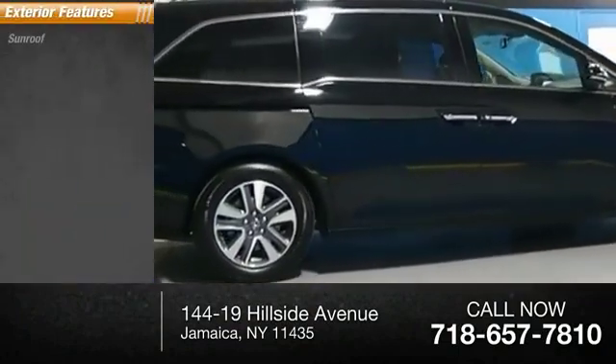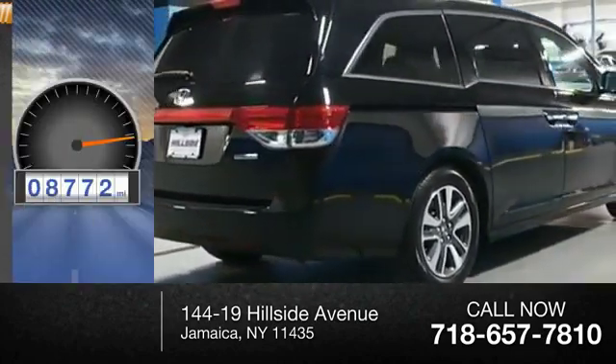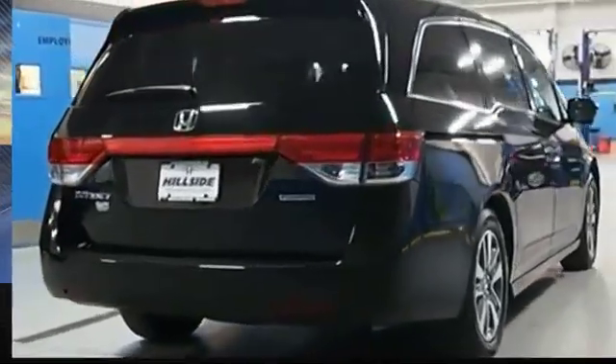Here are some of this vehicle's great options: sunroof, traction control, stability control, daytime running lights, and heated outside mirrors.